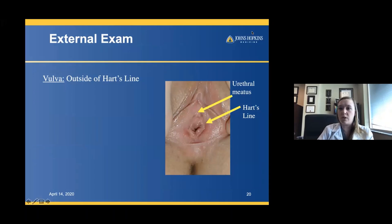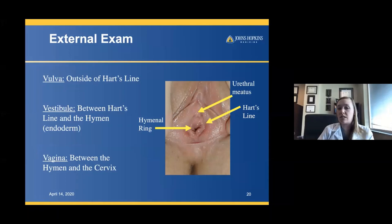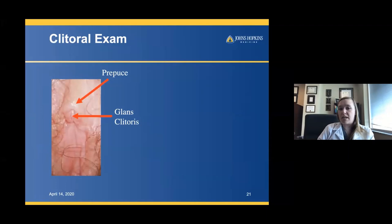Just to get our terminology complete: the vulva is outside of Hart's line — everything outward of Hart's line is considered the vulva. The vestibule is between Hart's line and the hymenal ring, and this is endoderm, so it has androgen receptors on it. The vagina is between the hymen and the cervix — it's the internal aspect. Using those definitions is helpful when describing patients' symptoms and for the overall examination.